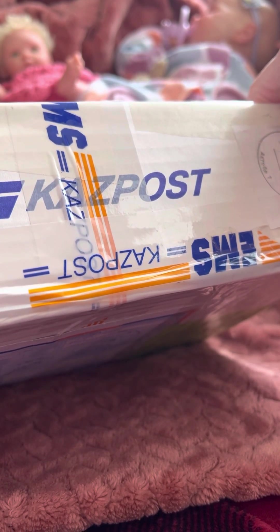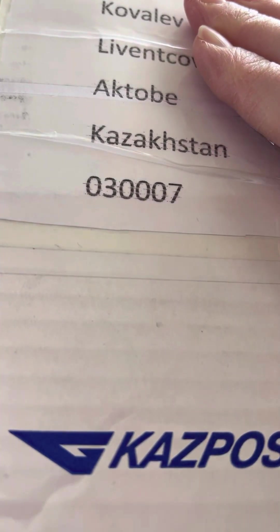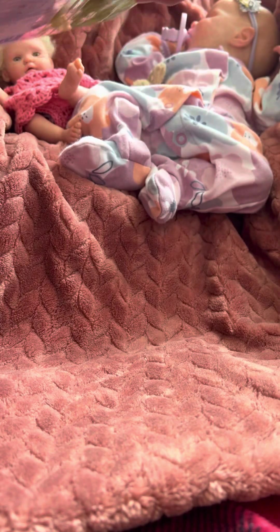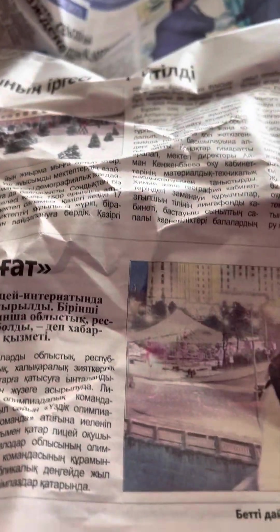This package came all the way from Kazakhstan, Russia. I had to look it up because I wasn't even sure where it was coming from. It's a very tiny little package. And look at this — we got some newspaper from that country. That's kind of cool, huh? Pretty cool.